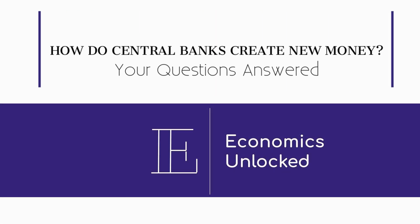You might hear on the news in tough economic times that the US or the UK have added so many millions of new money into the economy. But how does this actually work? First up, can anyone do it?